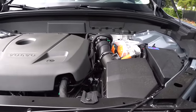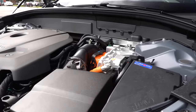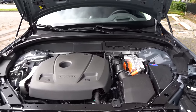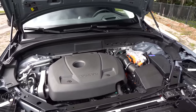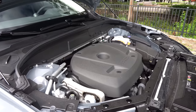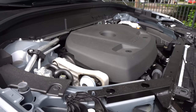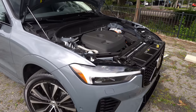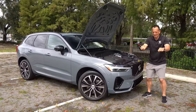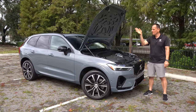Here's the big news: combined 63 MPGe, and you can drive on pure EV for up to 35 miles. You can even tow 3,500 pounds. The trim structure is Core for entry level, Plus for mid, and Ultimate for the top — kind of like the Ultimate Warrior from WWE. I'm going to try to close this hood and then let's see this Volvo in motion.